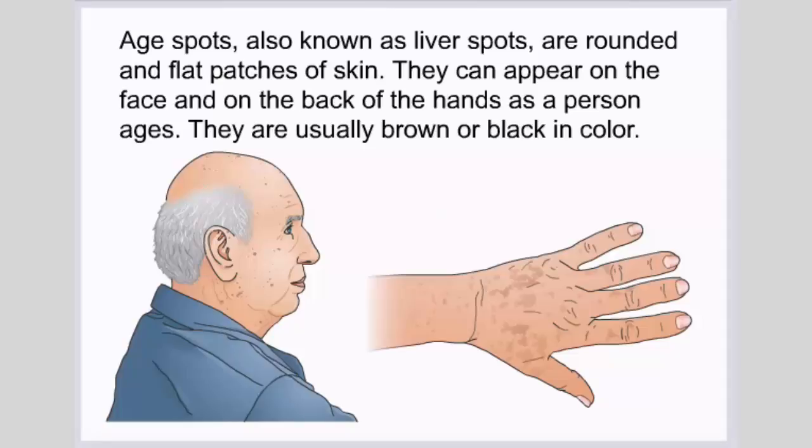Age spots, also known as liver spots, are rounded and flat patches of skin. They can appear on the face and on the back of the hands as a person ages. They are usually brown or black in color.